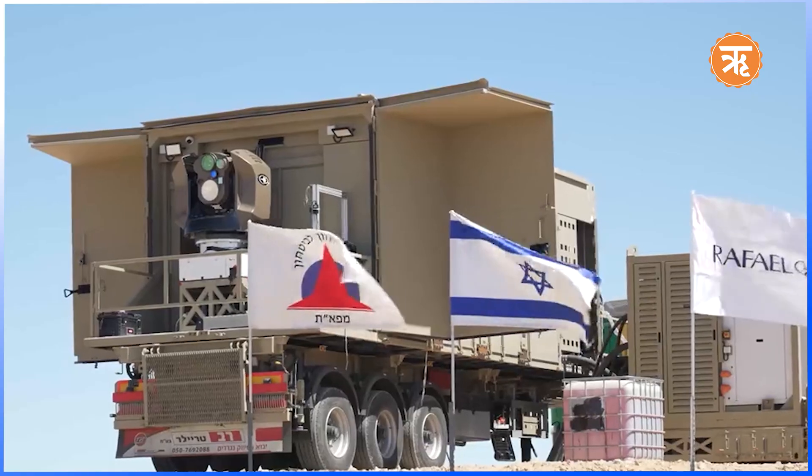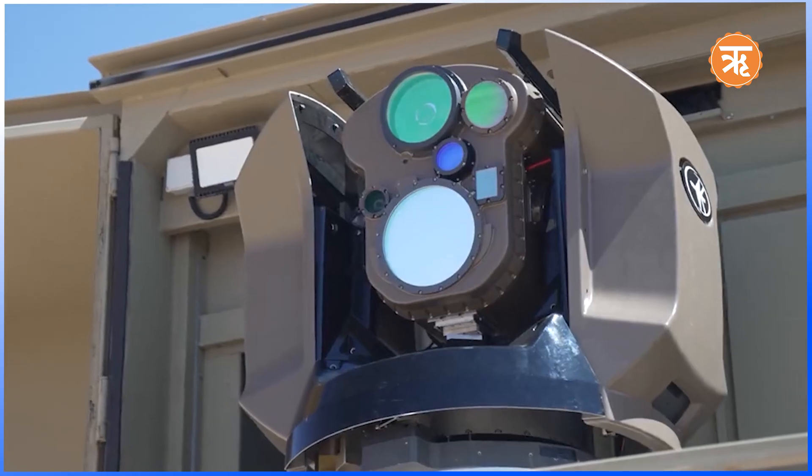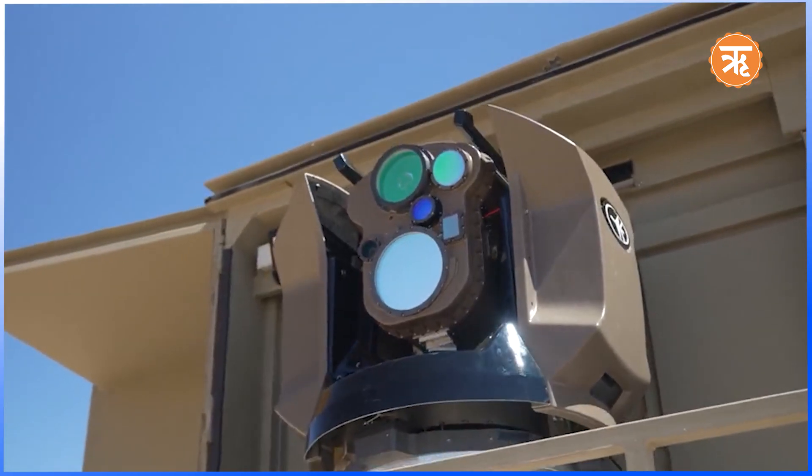Imagine a sky being lit up by incoming rockets, sirens blazing, civilians rushing for cover. But before disaster strikes, a powerful defense system rises, intercepting the threat midair. The Iron Dome — Israel's frontline guardian standing strong against thousands of incoming rockets and missiles from its enemies.